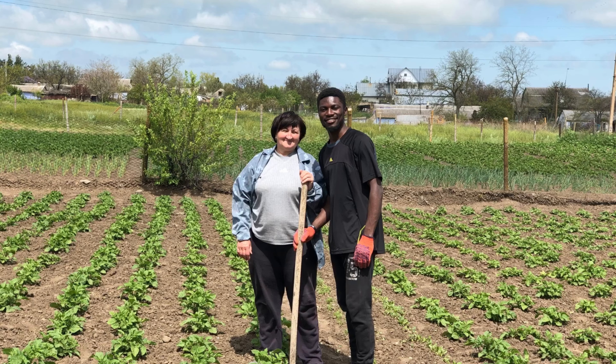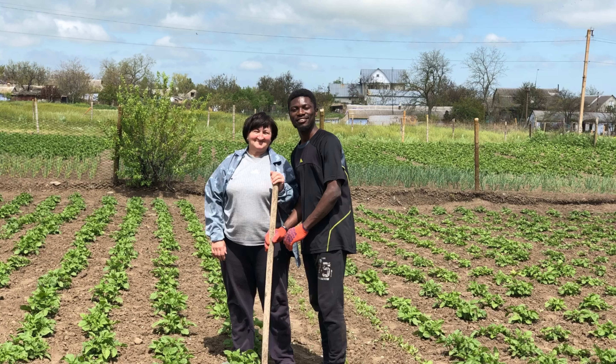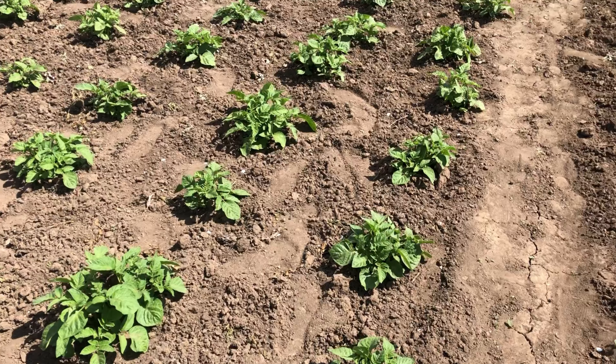I want to know your thoughts in the comment section down below. From where you're coming from, how do you do your cultivation? Is it the same as here in a Ukrainian village or the same as in Nigeria? I'd be very delighted and interested to read all your comments and to learn from you as well.